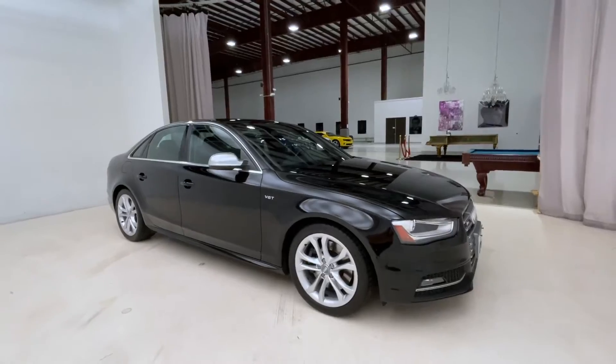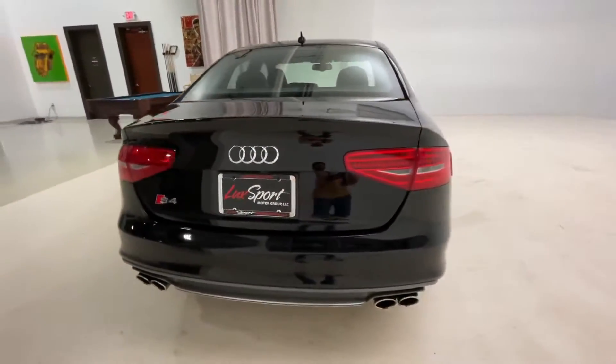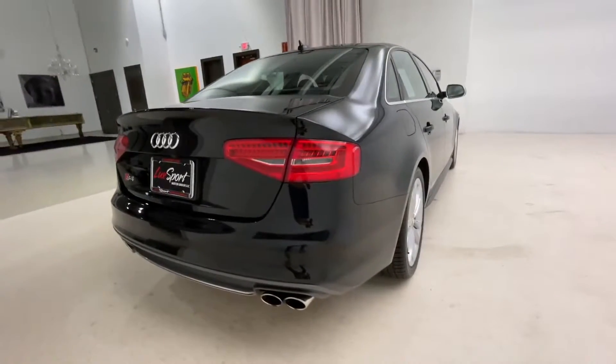Powered by a 3 liter, 333 horsepower, six cylinder engine. An overall extremely comfortable car to drive and also one that comes with a lot of great performance.